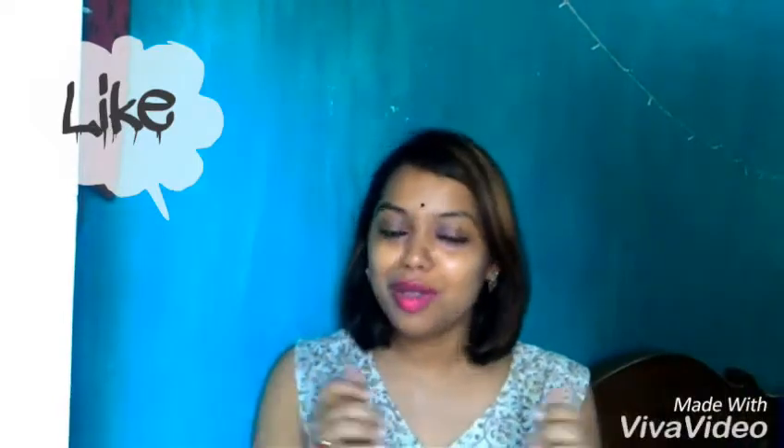That's all for my haul video — it's a very small kind of haul. I really hope you liked it. If you did, please like this video and comment which item you liked the most. Please do subscribe to my channel and share this video with your friends. I will see you guys in my next video — till then, bye and thank you so much for watching!